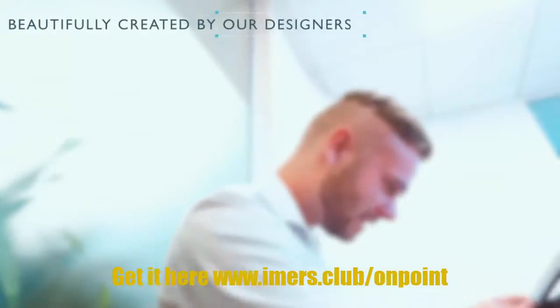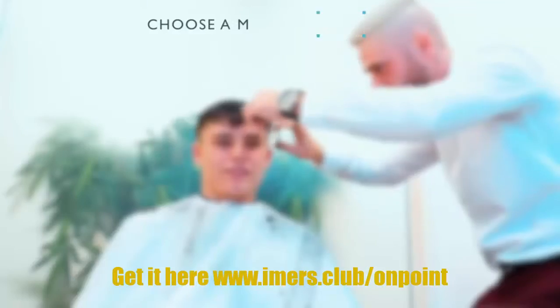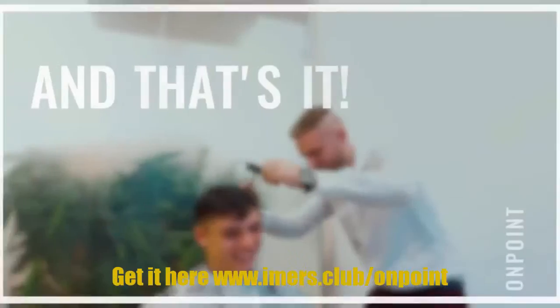We've also included a huge variety of images that have been beautifully created by our designers. We've spent months traveling the world shooting a huge variety of locations so you don't have to.